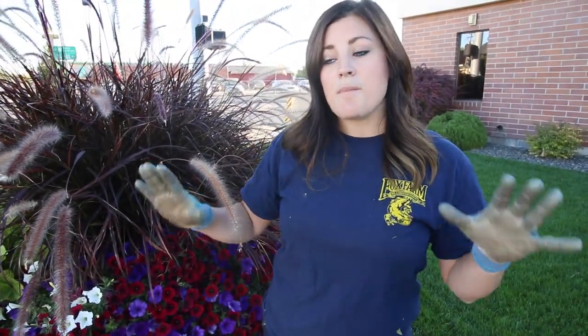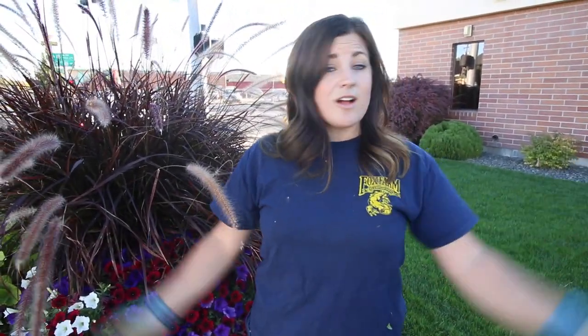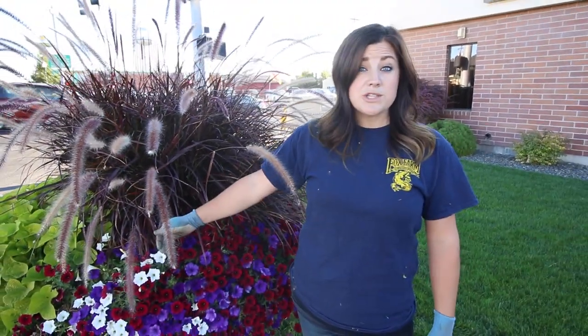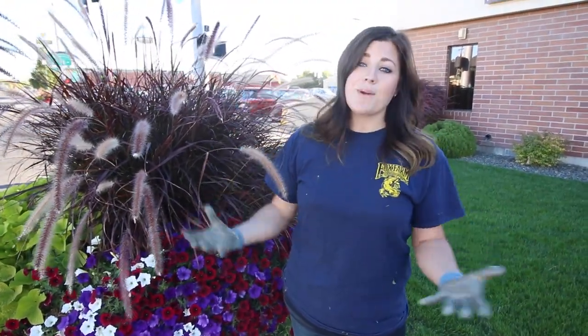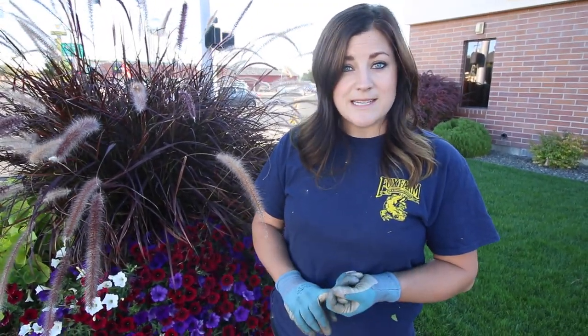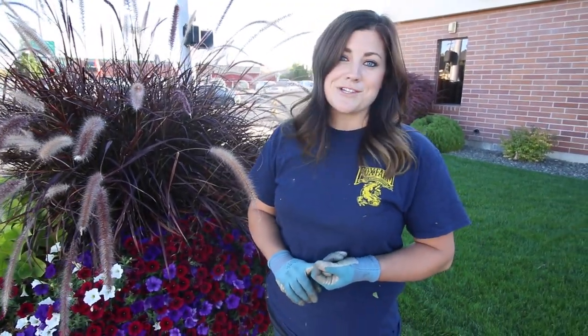We go through and tear all the plants out. My mom, my brother, my dad, they're all out here helping. And we go along and rub the pots with Danish oil, which makes them look nice and shiny and bright and new again. And then we'll go through and plant them. I'm putting in cone boxwoods and pansies for the fall season, so it should be a nice fresh look.